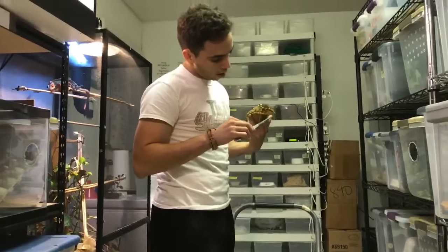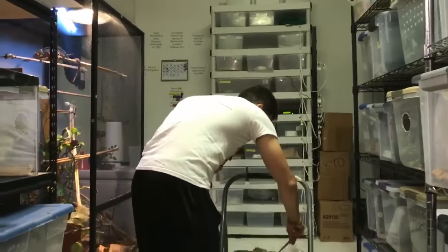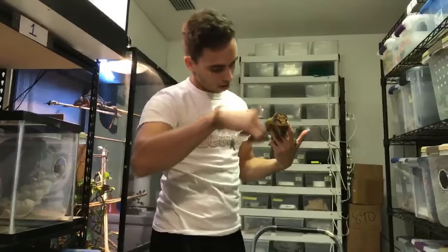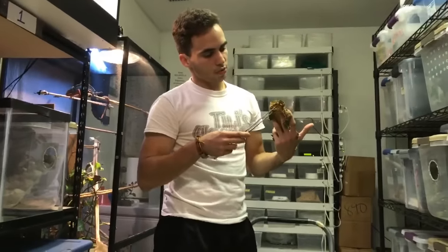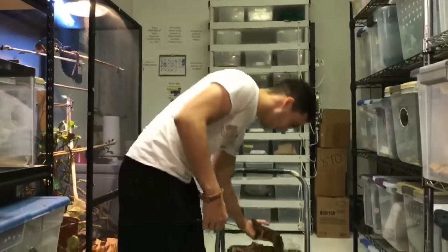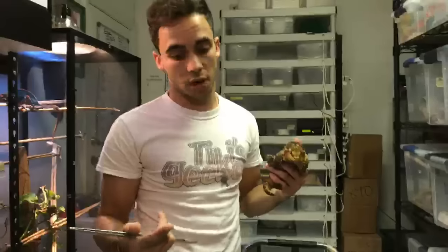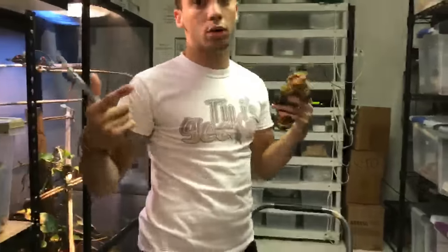For abronia graminae videos — I do have a video on YouTube called 'Abronia: The Dragons of the Trees' which you can check out. I also just had a lot of Abronia litchenilis babies born, so in a couple months I'll be posting those for sale. Stay tuned!